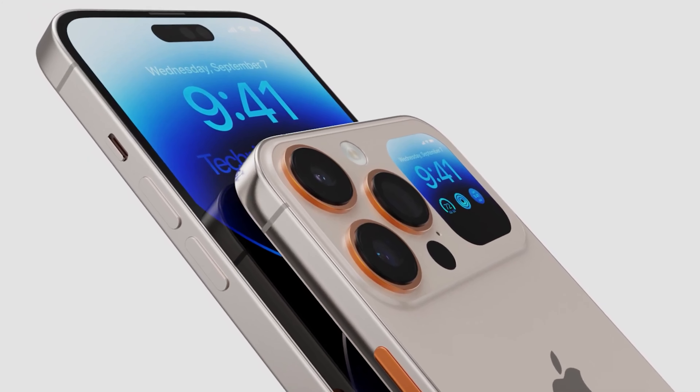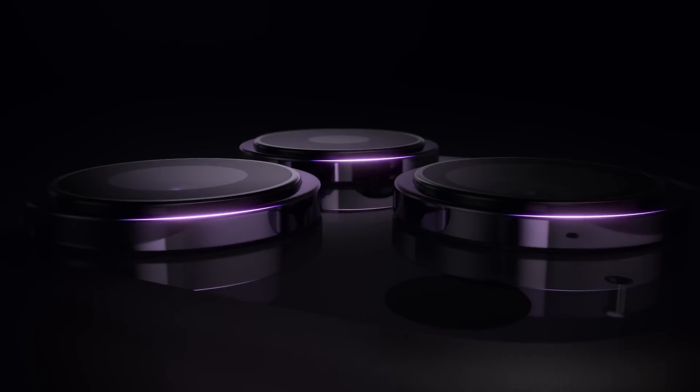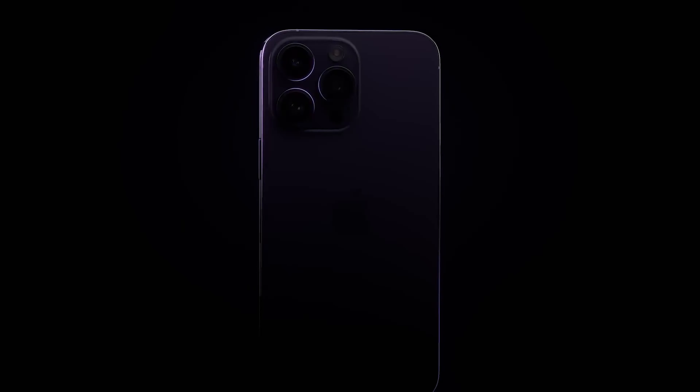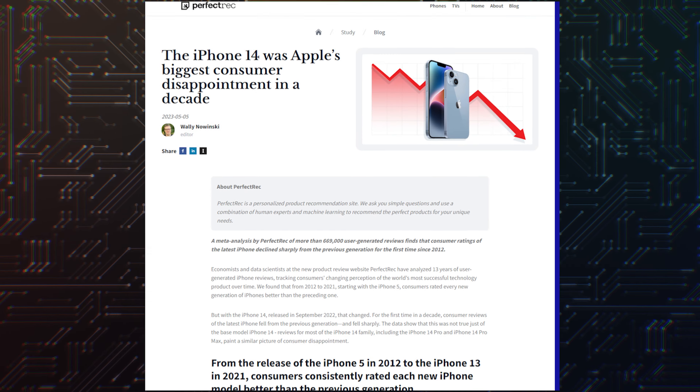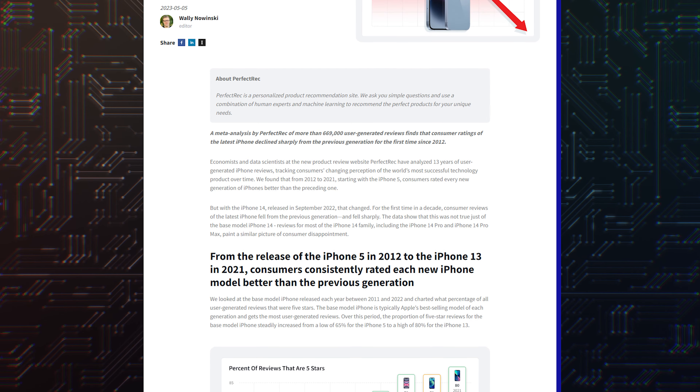It is also worth saying that users have been waiting for big updates for the iPhone. Although the iPhone 14 series is doing better than the iPhone 13 family, it wasn't exactly a groundbreaking update, and per one report, consumers think it was the most disappointing model since the iPhone 5.